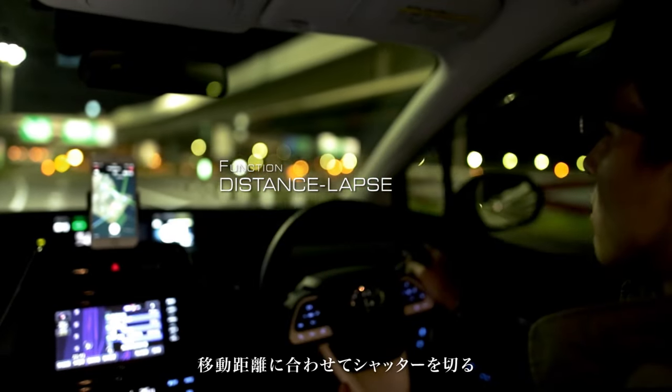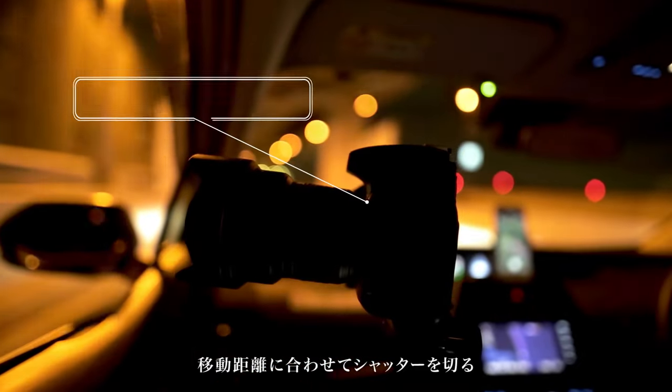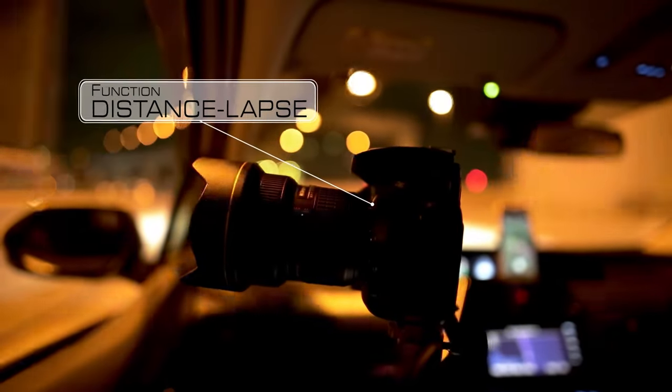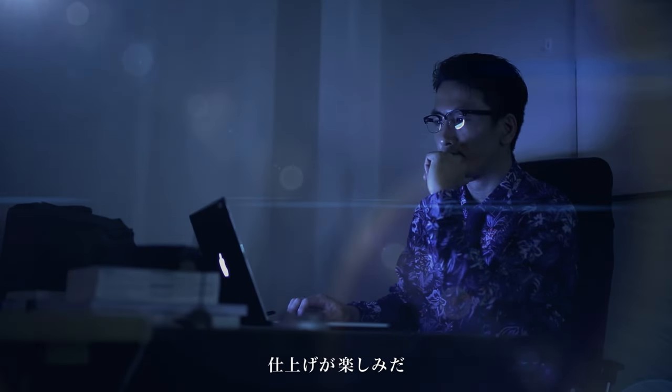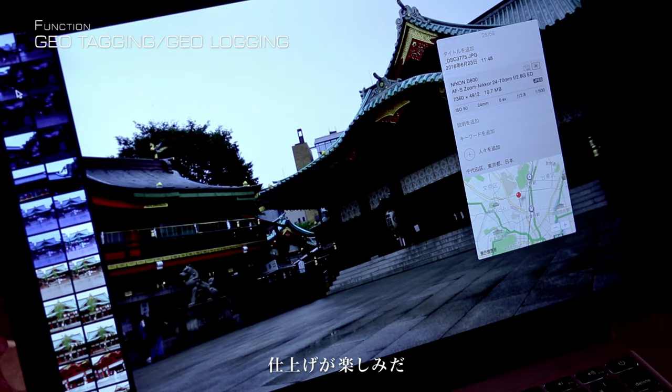I also use Pinout when I'm on the move. On my way back, I set Pinout to shoot the street scene every 50 meters from my car. I had an incredible day. I can't wait to see the pictures.